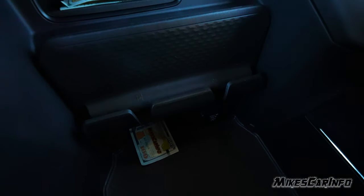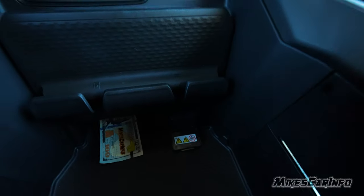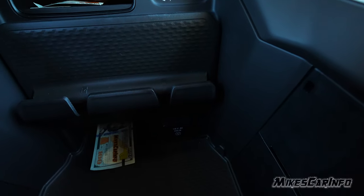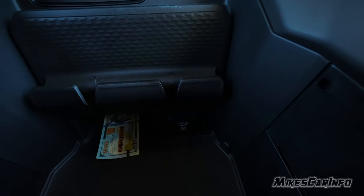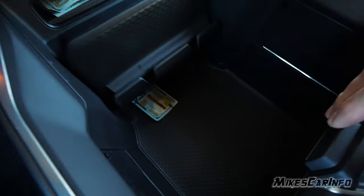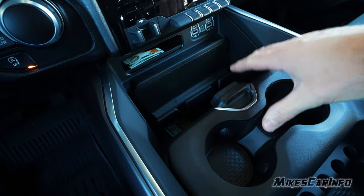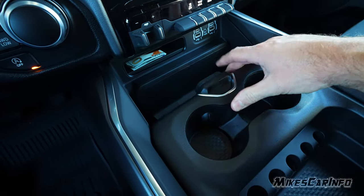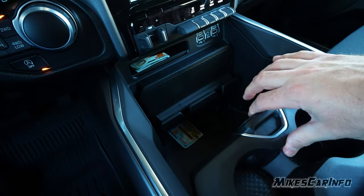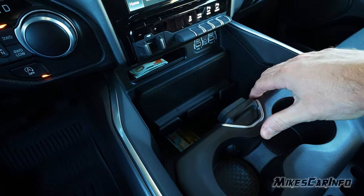There's also a power inverter — a three-prong, 115-volt, 400-watt power inverter. This whole center console slides forward and back. When you have it in place it's very solid, not rattling or sliding around on you — even if it's between the locked positions, it's very solid.